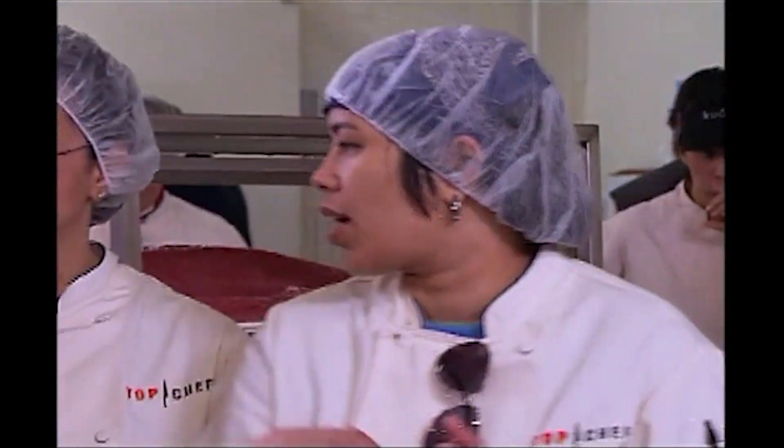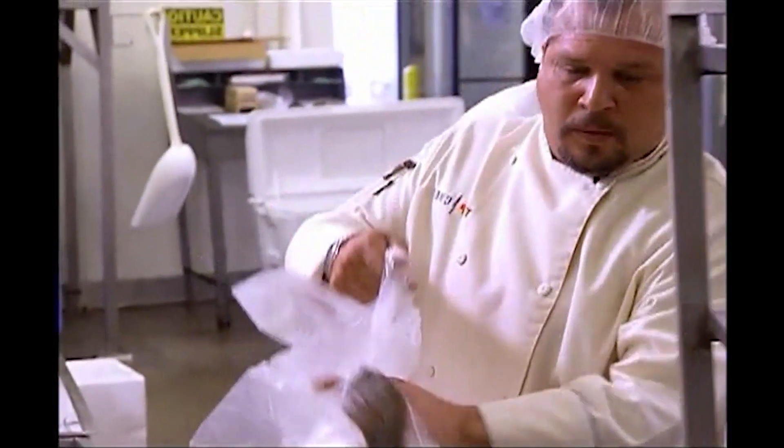I'm pretty excited about this quick-fire challenge. This is my thing. We have black mussels and fresh green mussels. I know my flavors when it comes to sushi. I love cooking with fish. I love butchering fish. I love swimming with fish. I love eating them. I love fish.